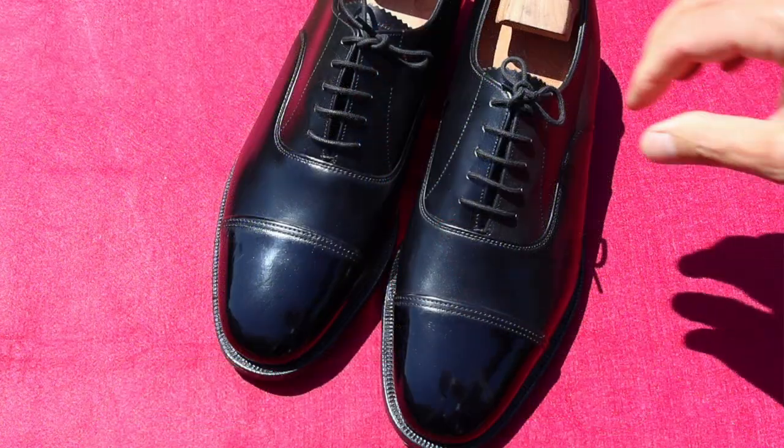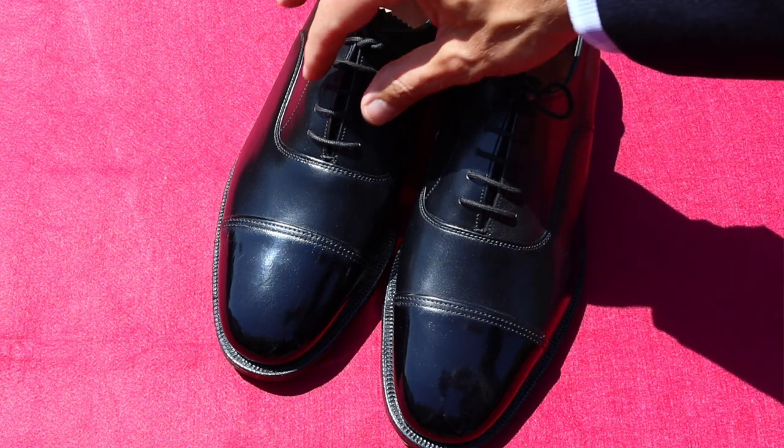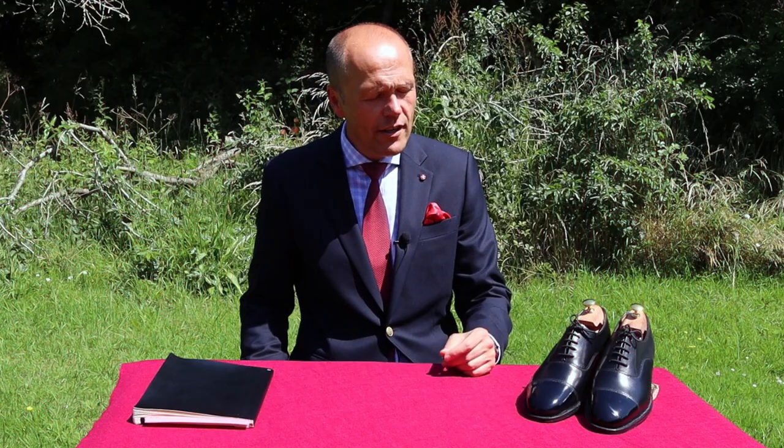When I say the lacing style, all Oxford shoes have closed lacing, meaning the lacing mechanism is sewn into the shoe rather than sewn on top of it. So the closed lacing mechanism is what defines Oxford shoes, and that's where they came into being.